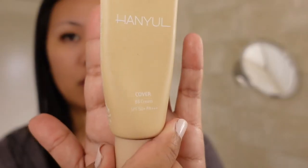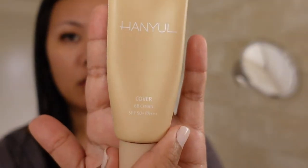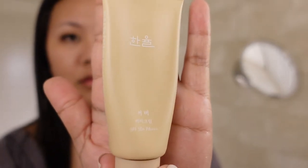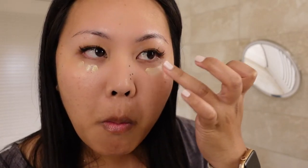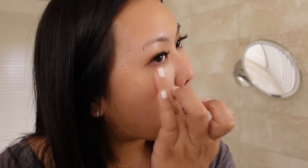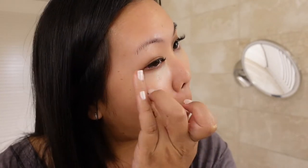Next, I'll be going in with my BB cream and this one is from Hanyul. It has sunscreen in it — SPF 50 plus and PA plus plus plus. I'm going to put a pump on my hand and start with my under eyes, dabbing a little bit underneath and patting in the product. It's very important to be very gentle underneath your eyes because it's very delicate.